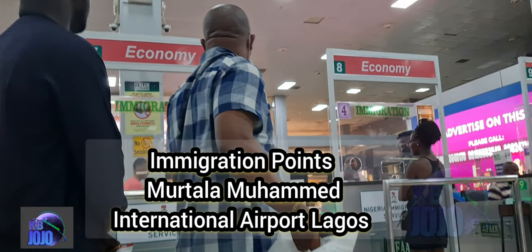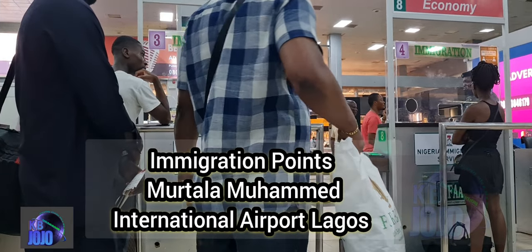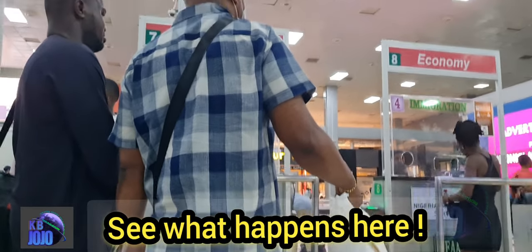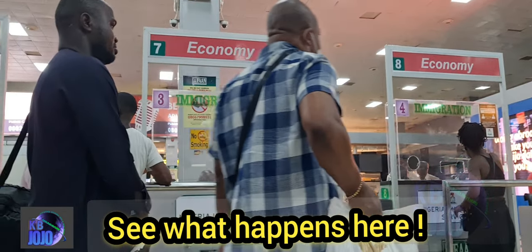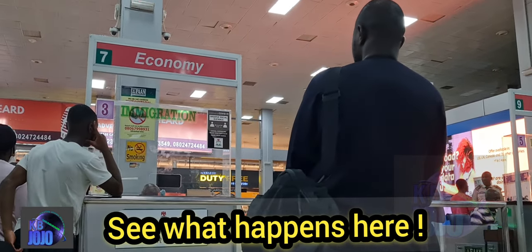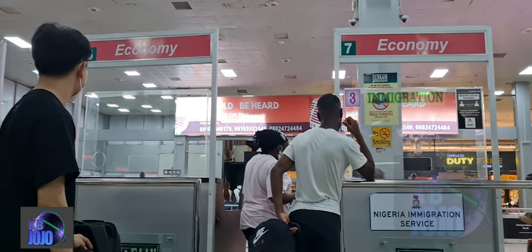They are calling the next set of people. You still have to take a snapshot of their picture, you still have to see their facial image. Sometimes they'll point again to get out of the country using Nigerian passports.